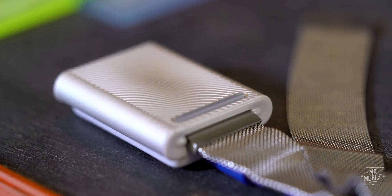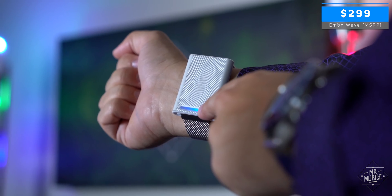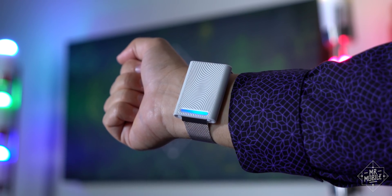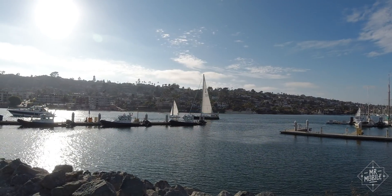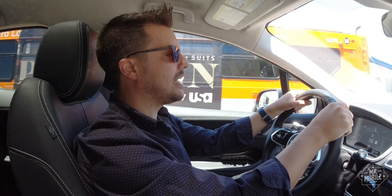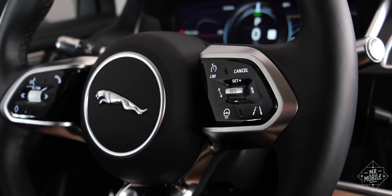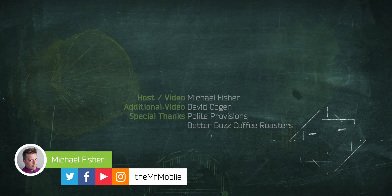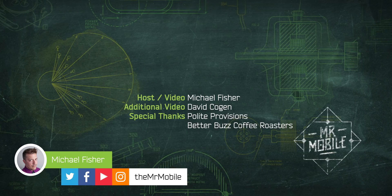If you want to try the Ember Wave, it's the priciest item on today's list at a buck shy of $300. But if you can't feel the breeze, Ember does guarantee your money back within 30 days. Share your tips for staying cool in the summertime, and if you want to see why I've been on the left coast, be sure to subscribe here on YouTube and follow me on Instagram, both at TheMrMobile. This video was made possible by review samples from Evapolar and Ember — no compensation was provided, no copy approval was given. Until next time, thanks for watching, and stay mobile, my friends.